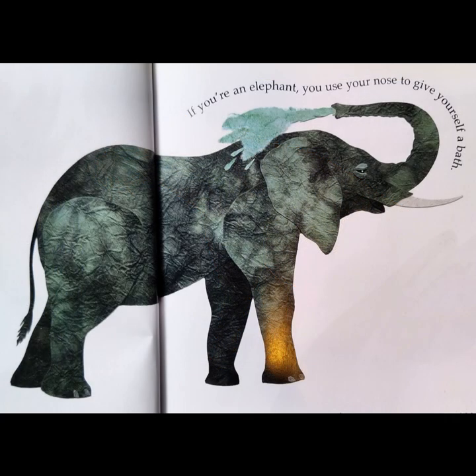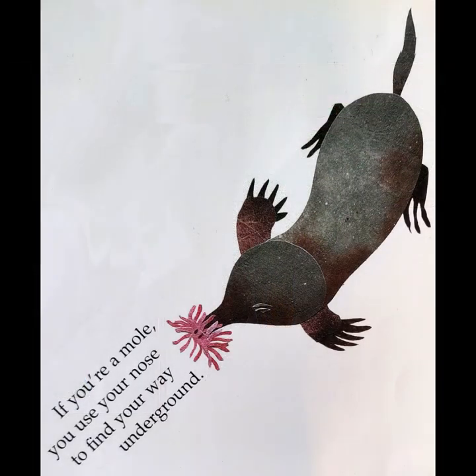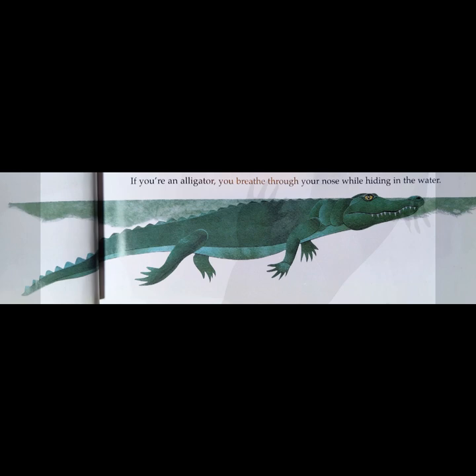If you're an elephant, you use your nose to give yourself a bath. If you're a mole, you use your nose to find your way underground. If you're an alligator, you breathe through your nose while hiding in the water.